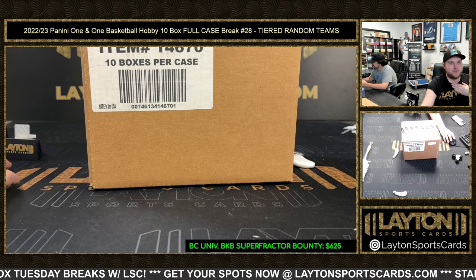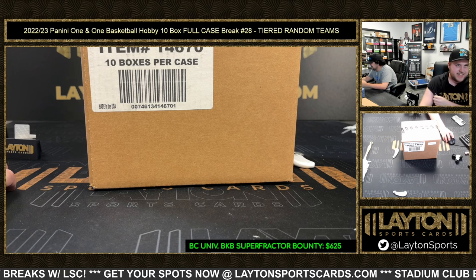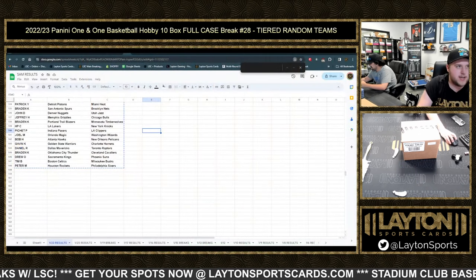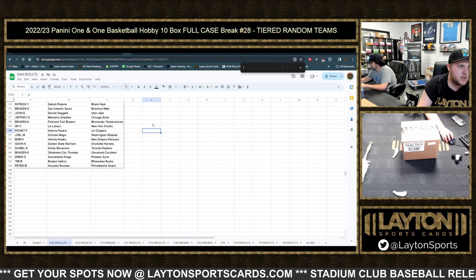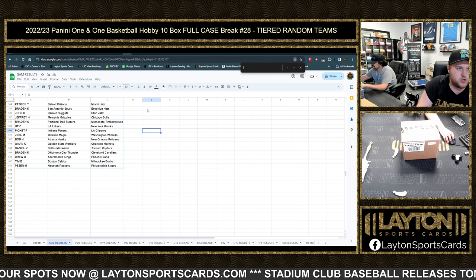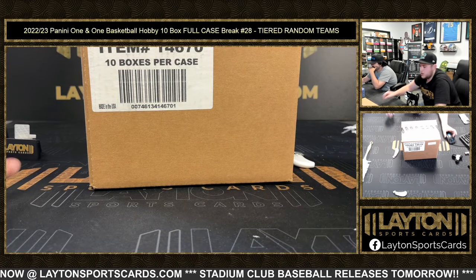What's going on everyone? Sam here with Leighton Sports Cards, rippin' 2022-23 Panini One basketball hobby, 10-box full case break, number 28. Tiered random team style — there's a look again at your random results. As always, you can find those on the website under the results tab, as well as the link in chat. Good luck. Super bounty away for now. Here we go.